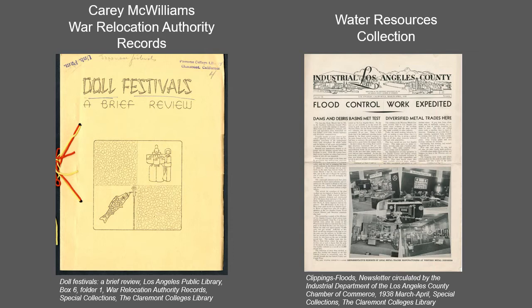The Kerry McWilliams War Relocation Authority records collection includes materials used by McWilliams in writing the book Prejudice: Japanese-Americans, Symbol of Racial Intolerance, published by Little, Brown and Company in 1944. McWilliams was editor of The Nation for 20 years, worked as a labor lawyer in Los Angeles, and was appointed California Commissioner of Immigration and Housing in 1939. Materials from this collection can be accessed in the CCDL.